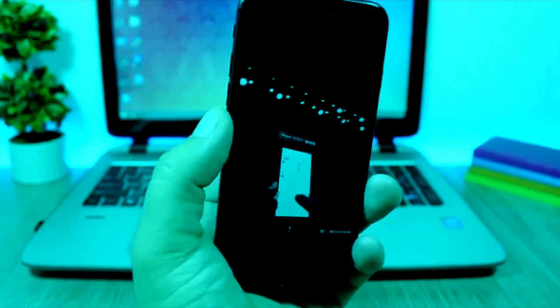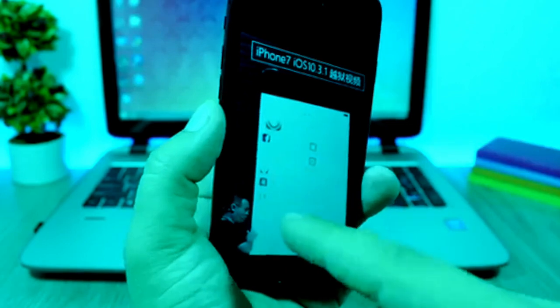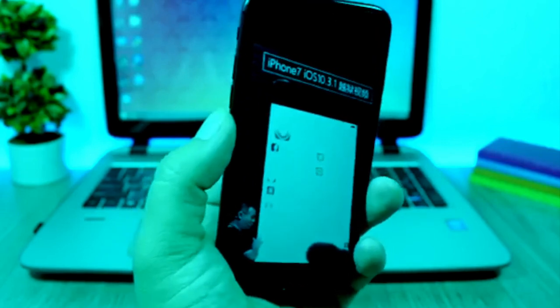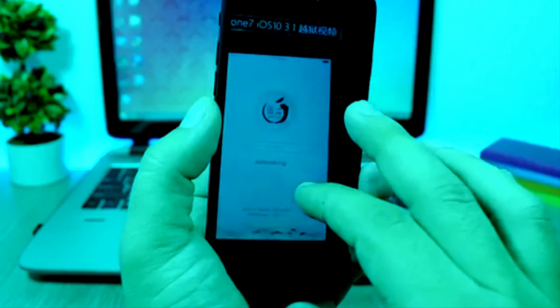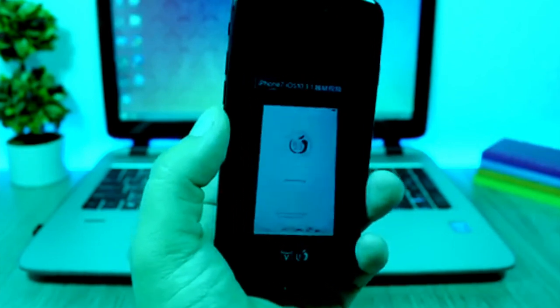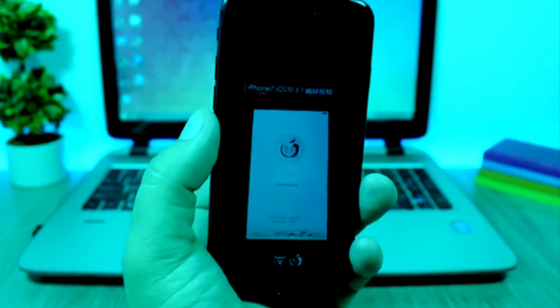Here we have pictures from the conference where the Pangu team showed this demo of the jailbreak for iOS 10.3.1. We can see it's an iPhone 7 on iOS 10.3.1, and you can see — the image isn't great quality — but it shows Cydia running on an iPhone 7 on iOS 10.3.1, which is absolutely amazing. We also have another picture of the jailbreak app doing its work; at the moment the picture was snapped, it was jailbreaking the iPhone, and we can see it says 'Jailbreaking.'